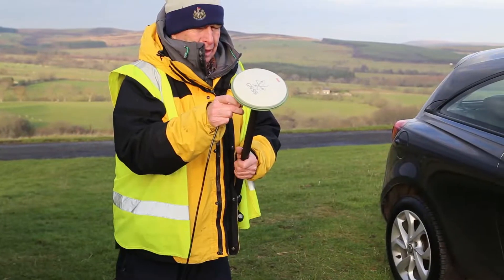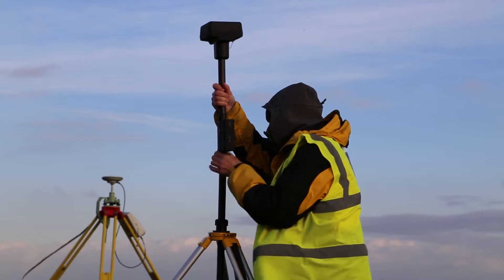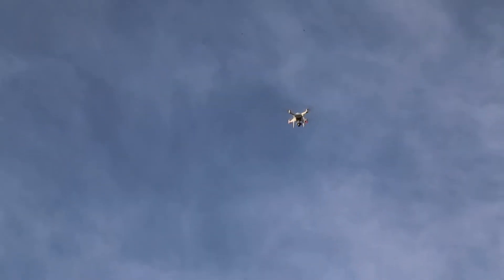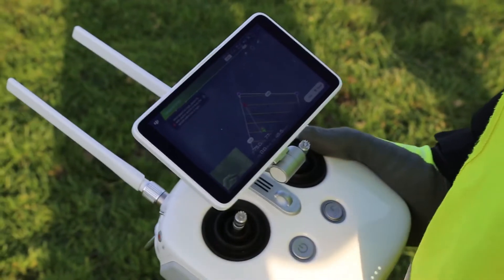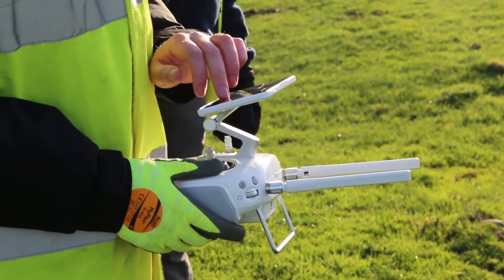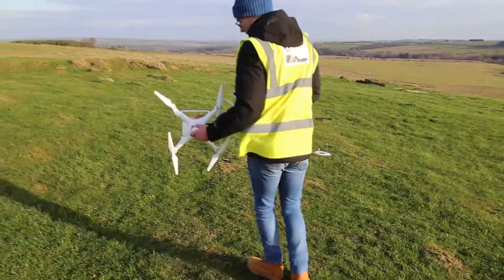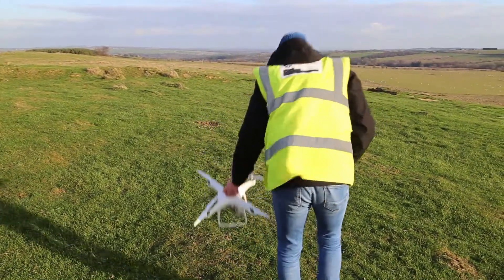The Phantom 4 RTK performed very well on the day. With the link to the base station, we noticed that the aircraft hovered a lot more stably at the specified height, which meant we were a lot more confident that it was at the height we requested and that the aircraft was following that flight plan consistently throughout the survey.